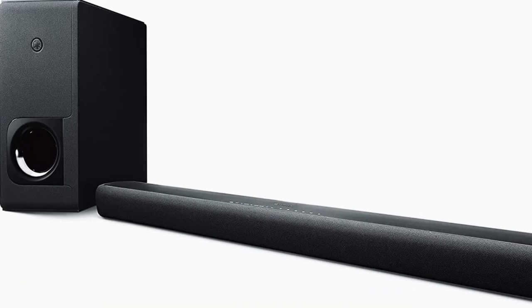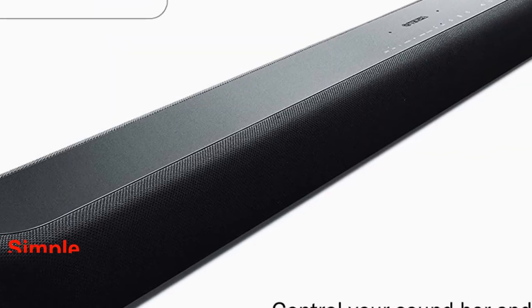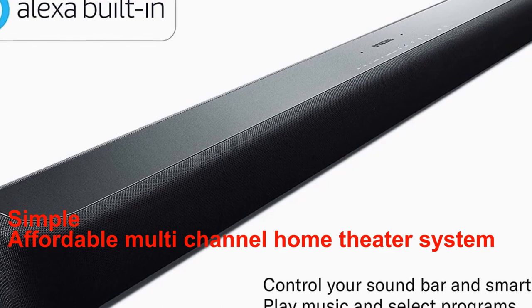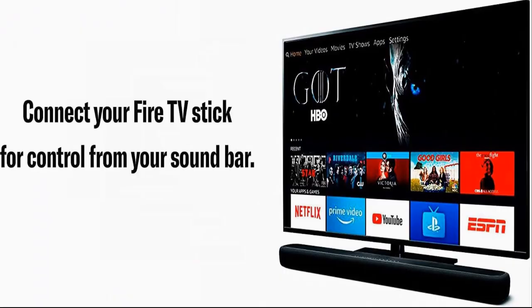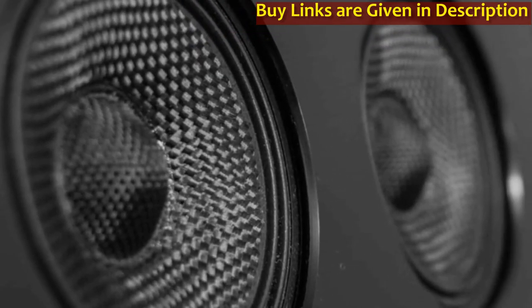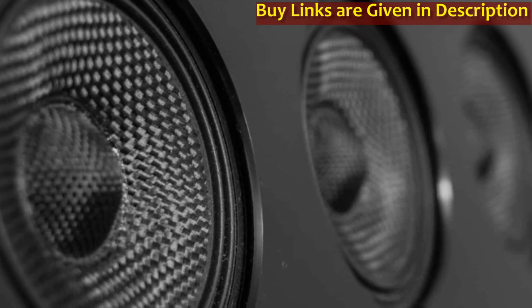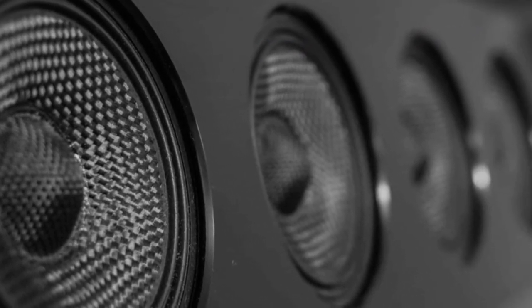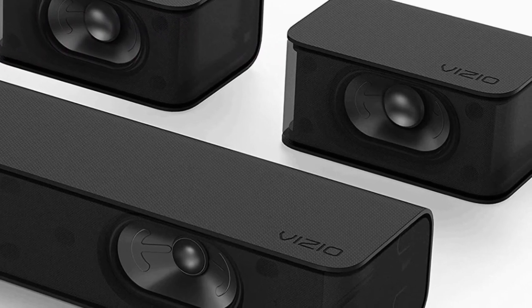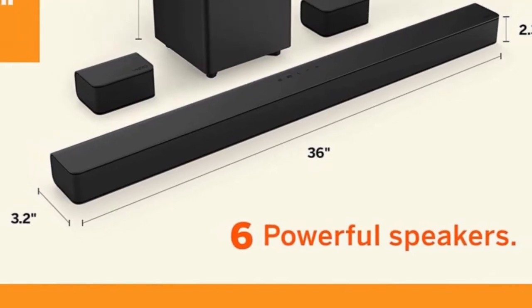Next up is the Yamaha YAS-209 soundbar. This soundbar is a great option for those who want a simple and affordable multi-channel home theater system that does not compromise on sound quality. With its built-in Alexa voice control and wireless subwoofer, the Yamaha YAS-209 soundbar is both convenient and powerful.